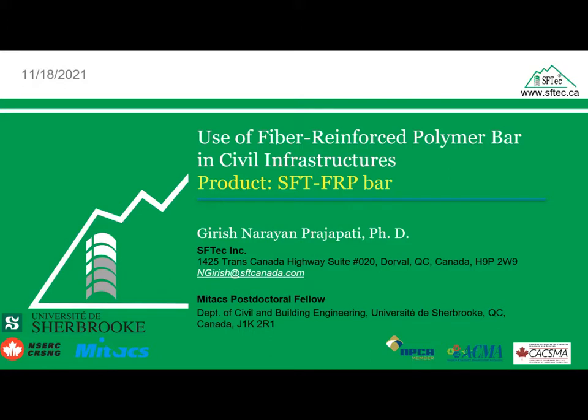His research interests include the behavior of structural concrete reinforced with fiber reinforced polymers, testing and characterization of FRP materials, and non-linear finite element analysis of reinforced concrete structures. Girish is a senior designer and researcher at SF Tech Canada, based in Montreal, Quebec, and a MITACS postdoctoral fellow at the University of Sherbrooke. He started working with us this summer and has already worked on several different design projects from slabs to infrastructure to columns.